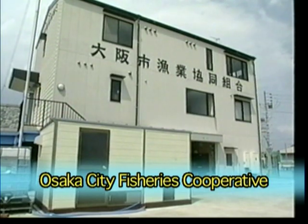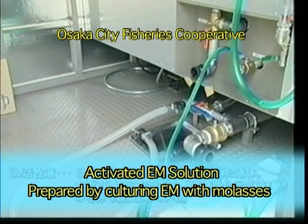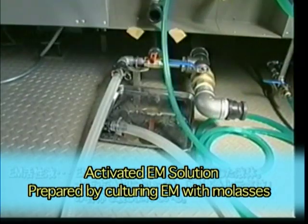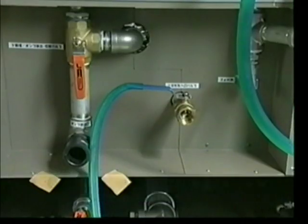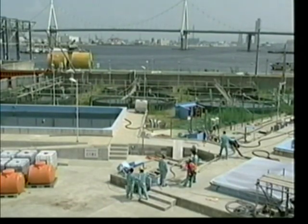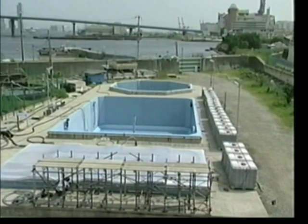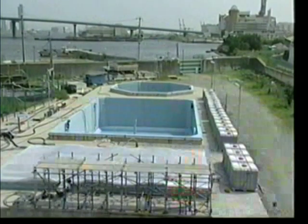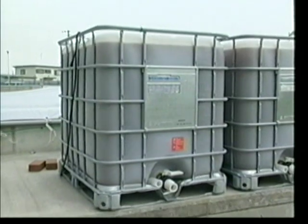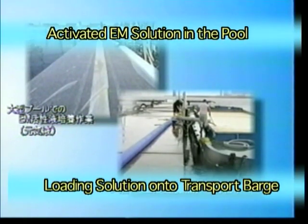These are the headquarter facilities of the Osaka City Fisheries Cooperative. This state-of-the-art system uses molasses to mass-produce activated EM solution — endearingly referred to by the members of the OCFC as EM Genki Solution. The OCFC system has the capacity to mass-produce activated EM solution in a quality-controlled environment. Making use of a large pool formerly used as a fish cultivation pond, the OCFC has succeeded in producing activated EM solution in batches of approximately 150 tons — an unprecedented level of mass EM production.